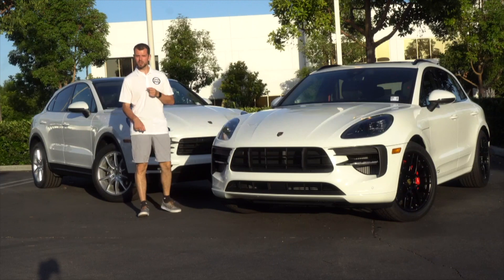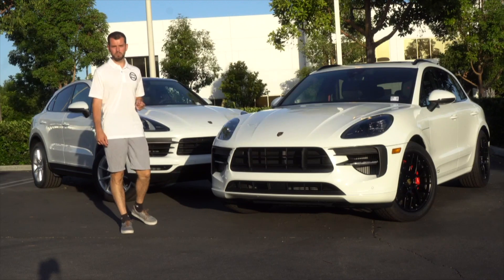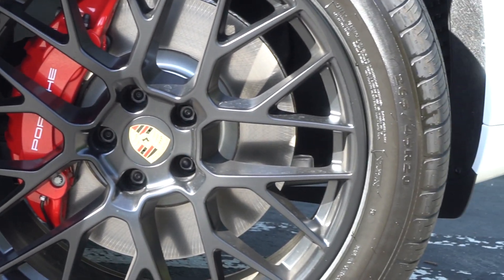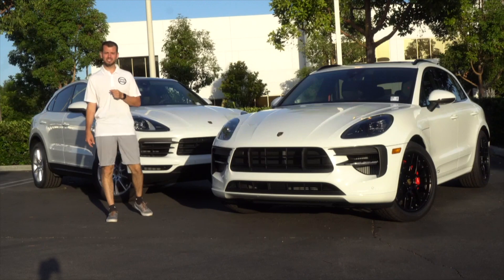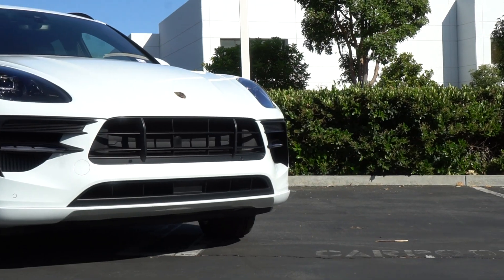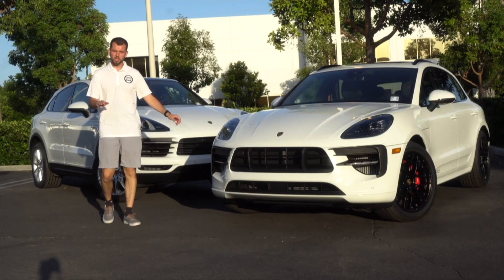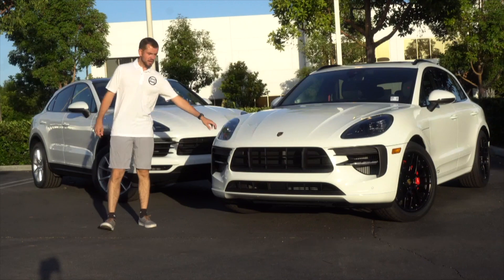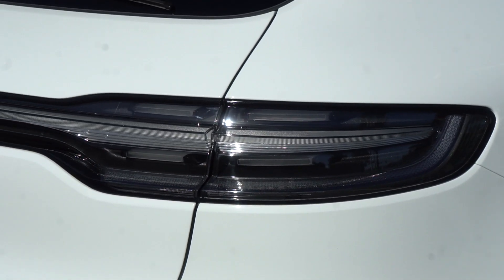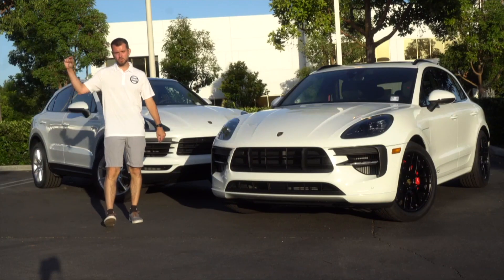The Macan GTS comes standard with beautiful RS Spyder wheels — 20-inch in satin black. It also has the optional sport design package standard, giving it a sportier front bumper with side skirts for a lower, more aggressive feel. The headlights are black-tinted, same with the taillights — a black-and-white tinted taillight that looks beautiful, especially at night with that red bar going all the way across.